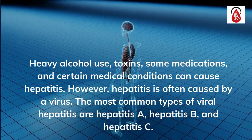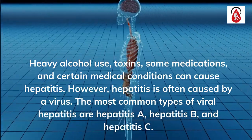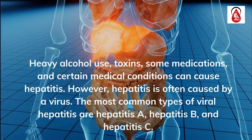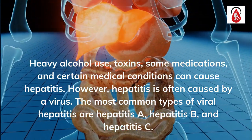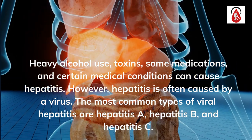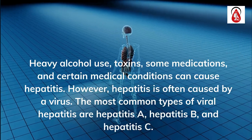Heavy alcohol use, toxins, some medications, and certain medical conditions can cause hepatitis. However, hepatitis is often caused by a virus. The most common types of viral hepatitis are hepatitis A, hepatitis B, and hepatitis C.